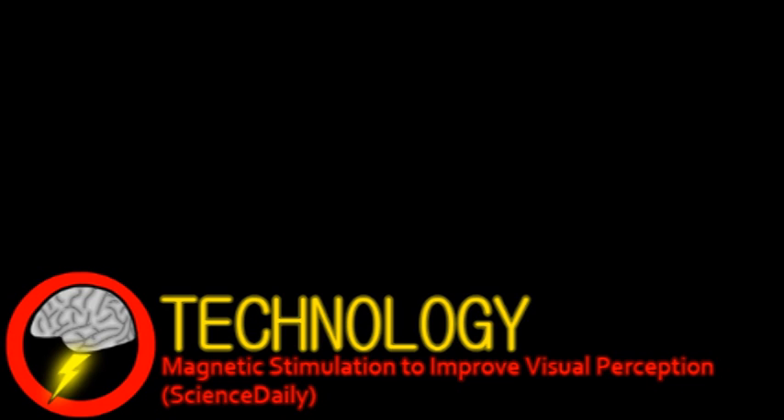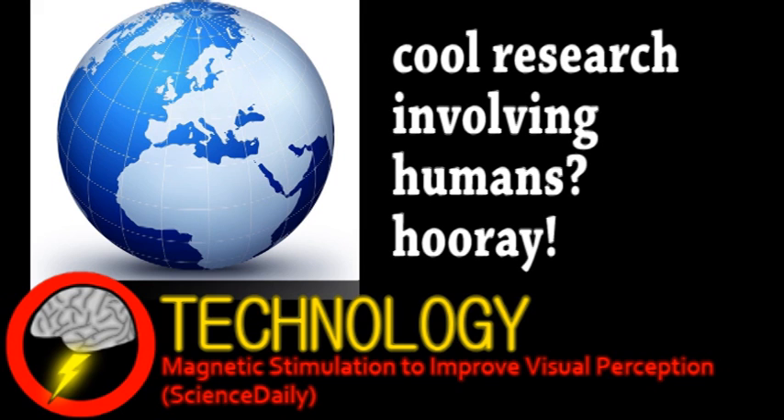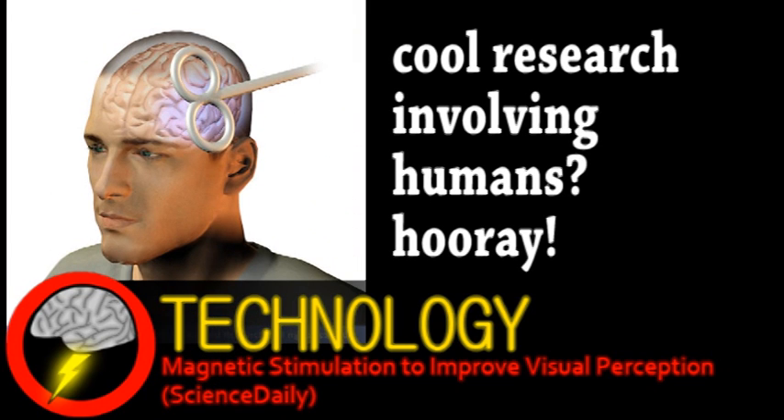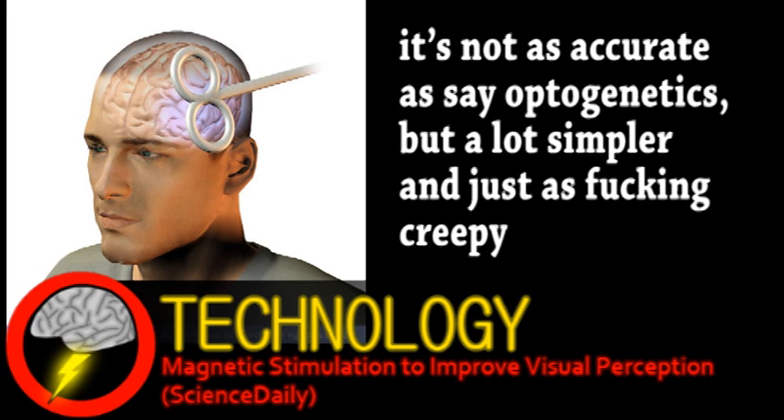An international research team has used brain stimulation to enhance the visual abilities of people. This was done using a process called transcranial magnetic stimulation, which we've mentioned on Brainstorm before. It's a non-invasive form of brain stimulation that consists of sending a magnetic pulse into a region of the brain. The magnetic field activates certain neurons, altering the brain's activity in a painless and temporary way.